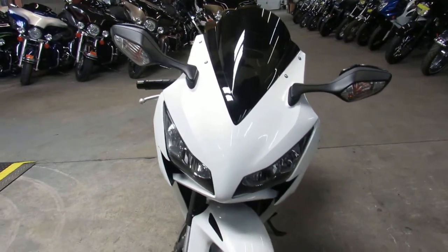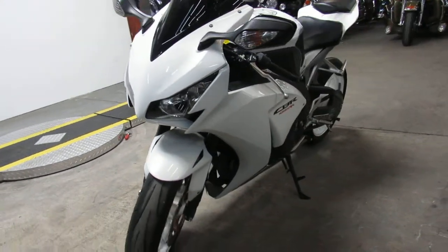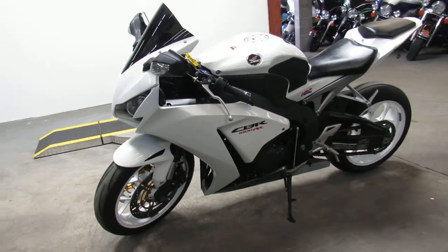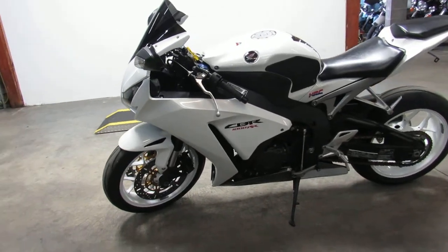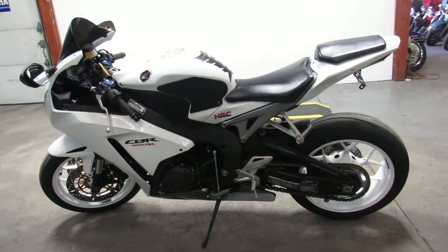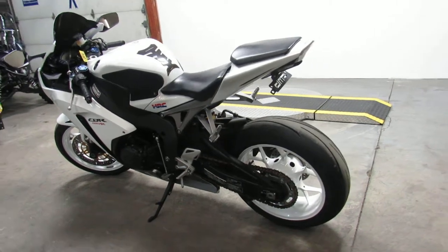This one here is a 2012 Honda CBR1000RR in pearl white. Sharp bike with the pearl white and the black — this one turns heads. No dents, no dings, no scratches, and just serviced here at a factory authorized Honda dealership. All the fluids changed and ready for the road.